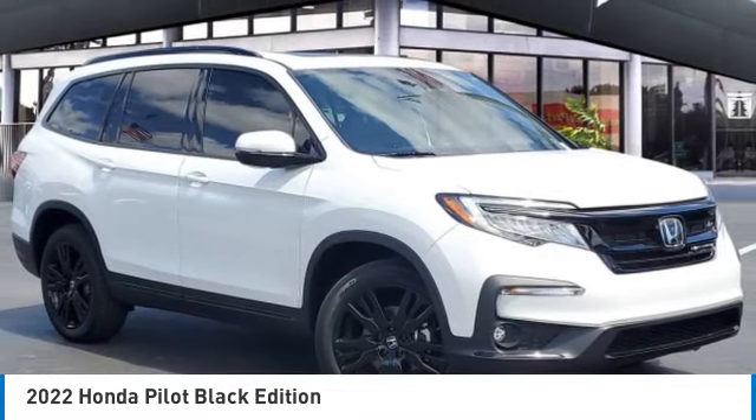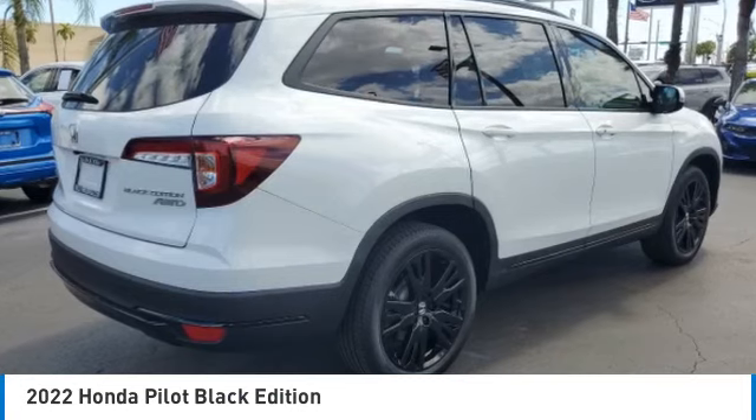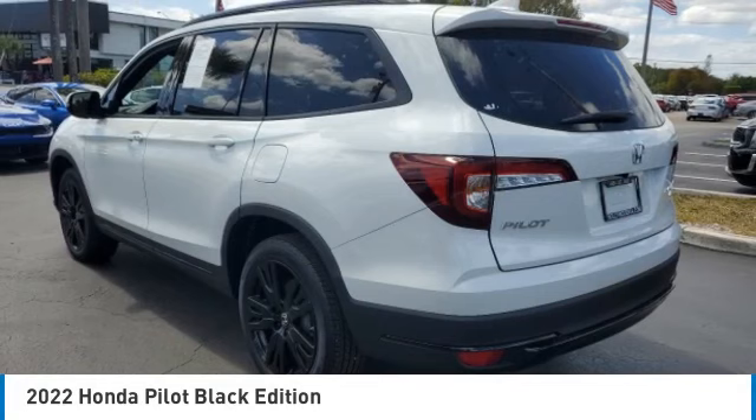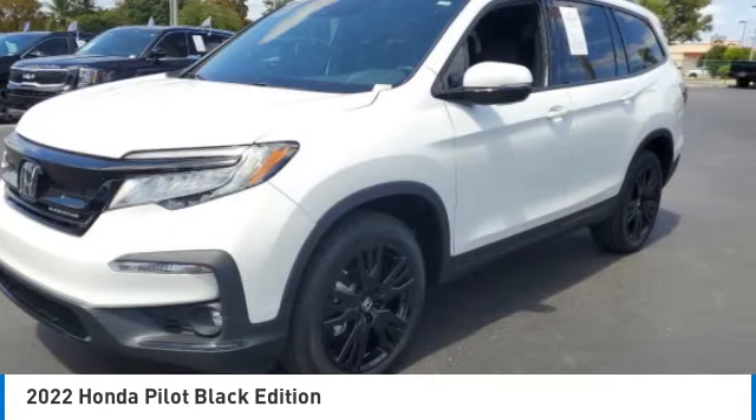Make a great choice today with the 2022 Pilot Optimal Utility. Indulgent interior. Powerful performer. You'll be ready for almost anything in the Honda Pilot. This vehicle has less than 4,000 miles.